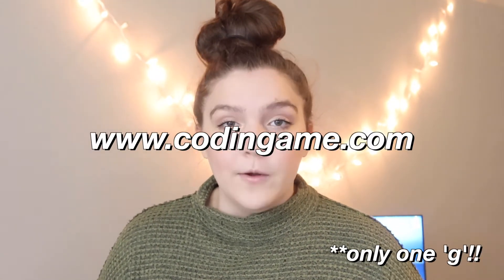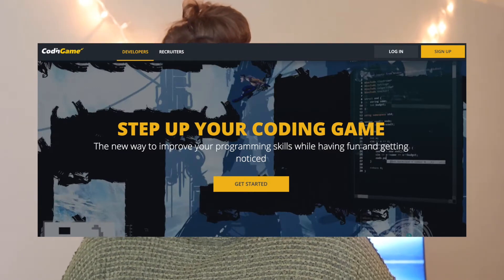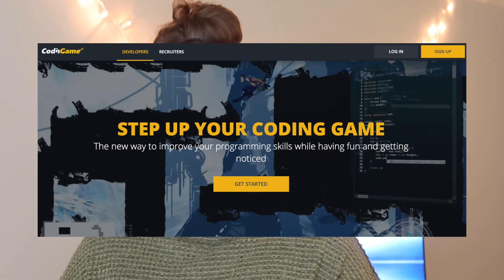My third website is called CodinGame, and this one is great if you're looking for a fun way to get better at coding that isn't just grinding on algorithms. On CodinGame you can create games and compete with others, and it's a lot of fun. It's also really great for recruiting — they have a whole section where recruiters can log in and look at all the projects people are working on, so you never know, it could get you noticed.